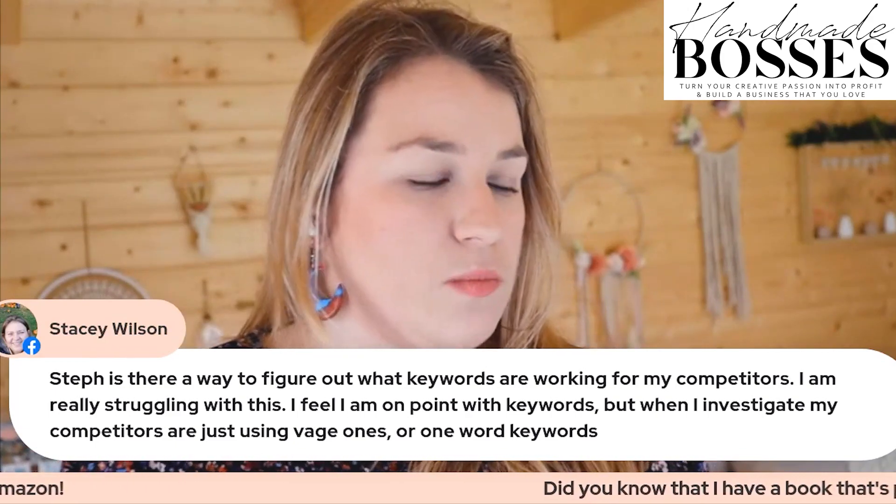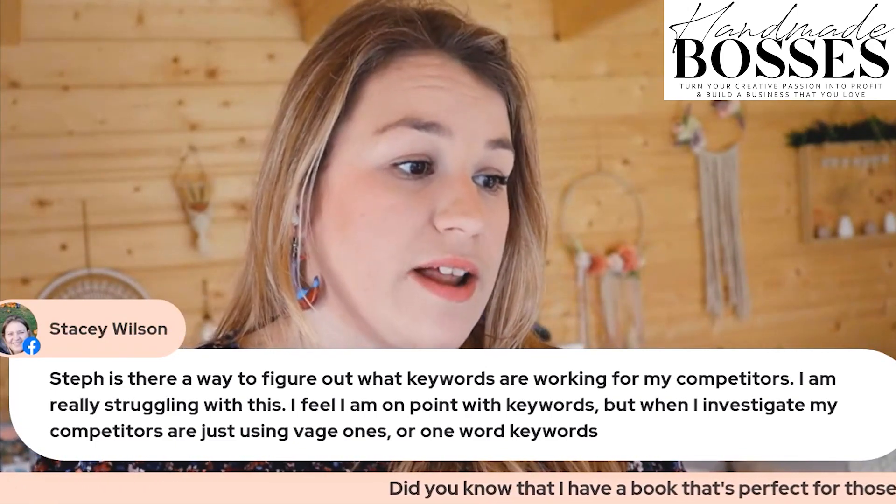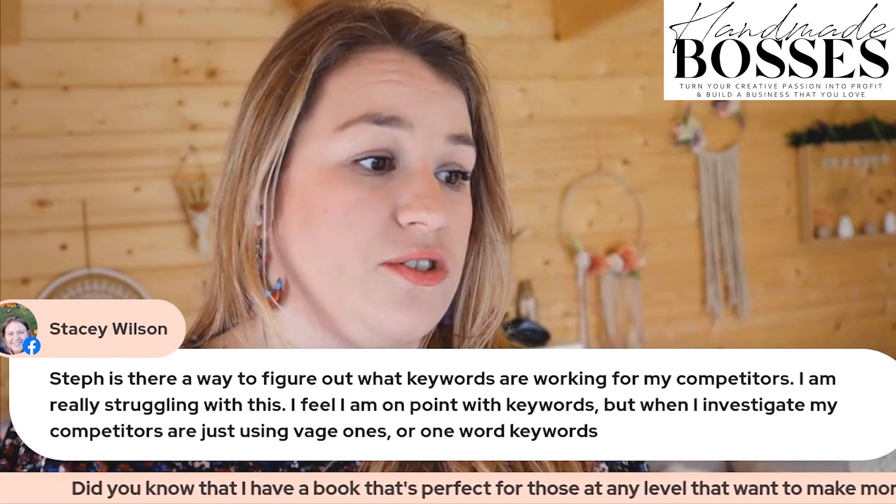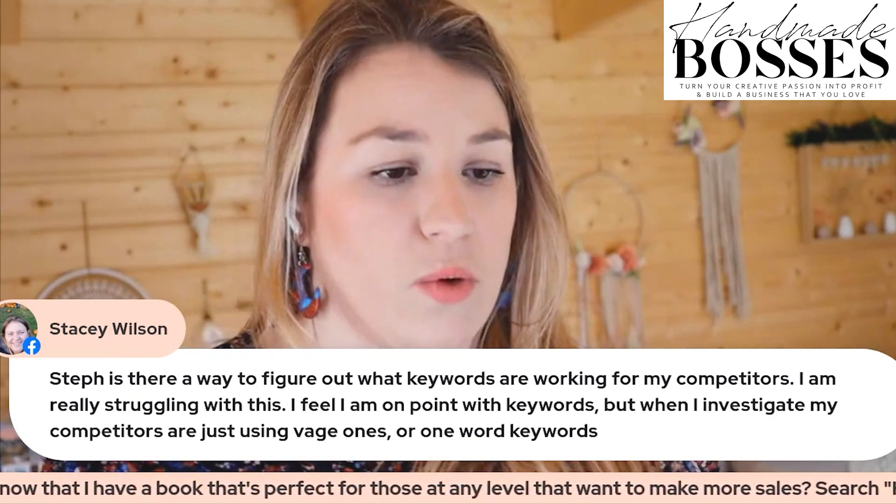Stacey says: Steph, is there a way to figure out what keywords are working for my competitors? I'm really struggling with this. I feel like I'm on point with keywords, but when I investigate, my competitors are just using really vague ones or one-word keywords.